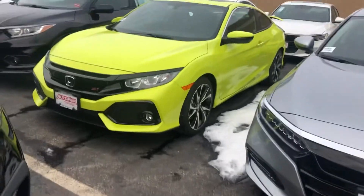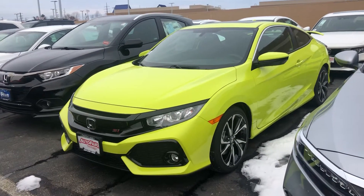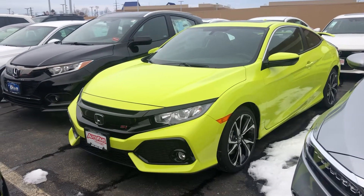Hello Nick, this is also Nick from AutoFair Honda here in Manchester, New Hampshire. Just want to get you a quick video on the SI that you inquired about online. This is our 2019 — pretty unique color here.